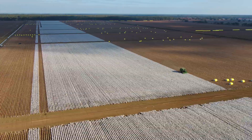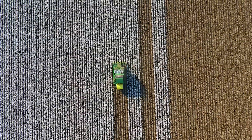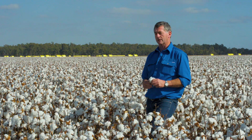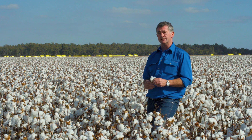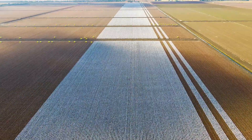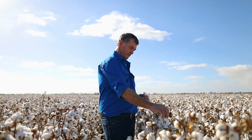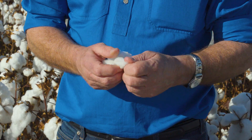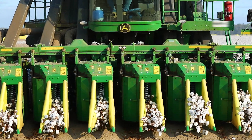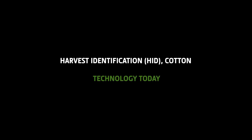We didn't have any data that came out of the harvesting operation other than the module counts. At that stage every module was tagged when they were carted into the gin, or they were logged into a log book taken into the gin. Any of the agronomic information was gathered by our agronomist or our farming staff, and that was compiled at the end of each season. We based our farming decisions for the next year on that manually collected historical data.